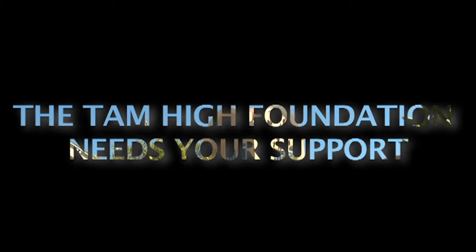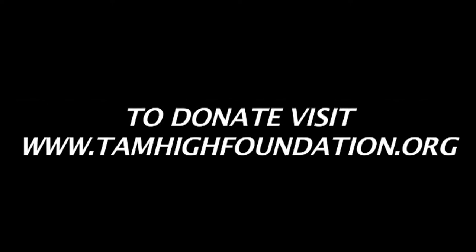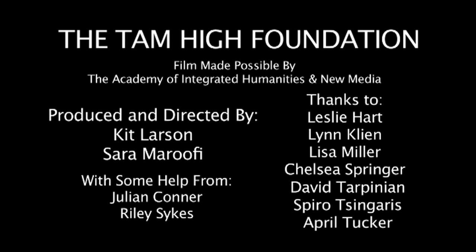I wouldn't be going into an artistic career if it wasn't for the donations by the Tam High Foundation. The Tam High Foundation has absolutely enhanced my entire high school career by funding all the amazing programs at TAM. The Tam High Foundation has given me the opportunity to explore a more creative side of education. Thank you.